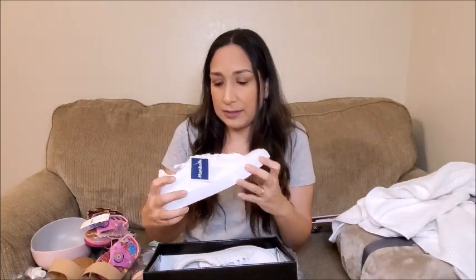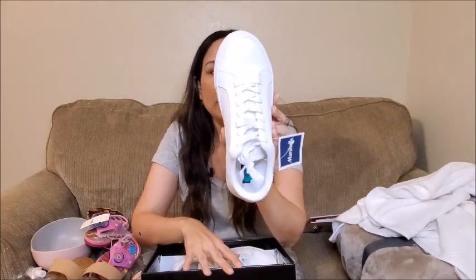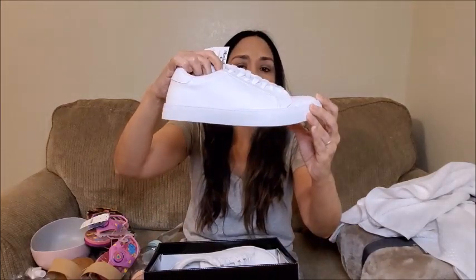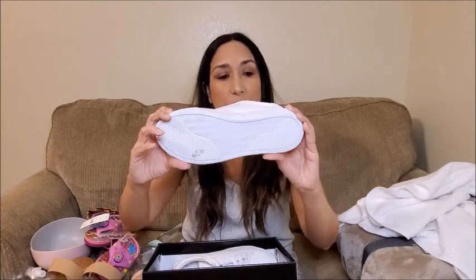I also bought a pair of sneakers — I was looking for some white sneakers. I found these Steve Madden ones at Marshalls. They're plain white sneakers. These were $29.99, size 8. I love them. They're plain white without many details, but I like them that way — they go with everything, great for summer too. I think I'm going to use them a lot.